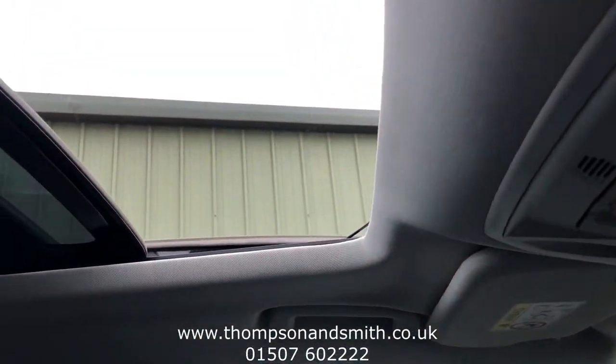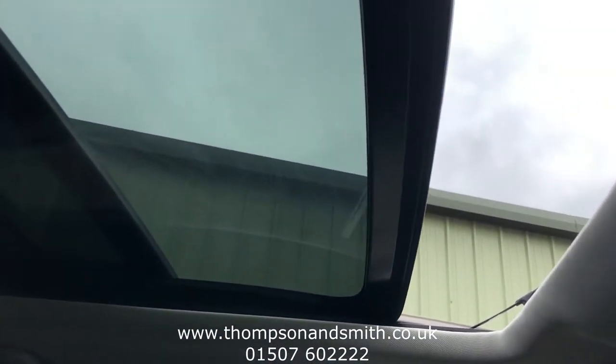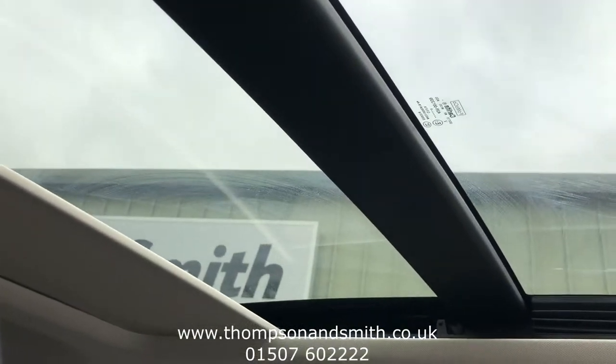Moving to the roof, you can see there an electric panoramic sunroof — a great feature to have — and also an electric sunblind.